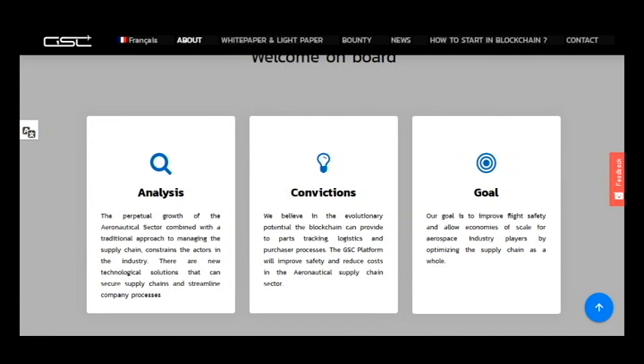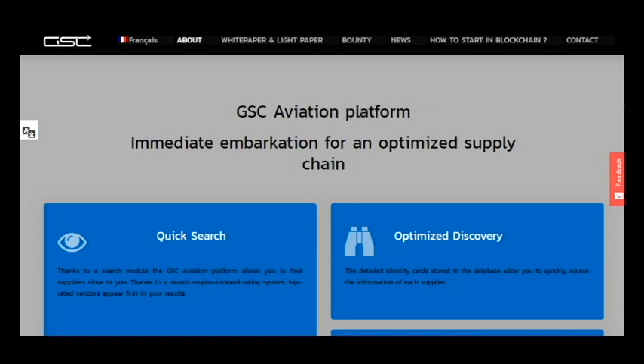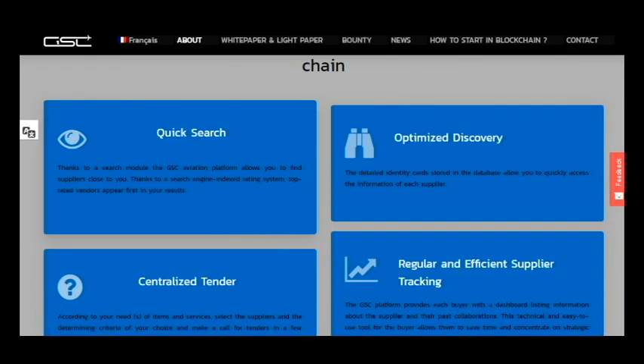The sector of economy this covers is aviation, which is very significant. I don't know any project based in blockchain that can be better than this, because this platform will be even better and has many differences from others. For example, it has such advantages as quick search, optimized discovery, centralized tender, and regular and efficient supply tracking.